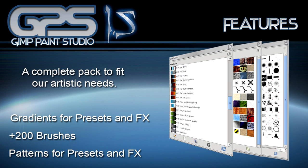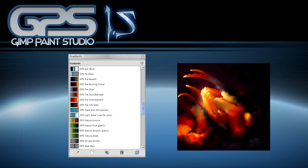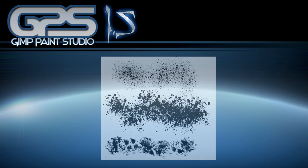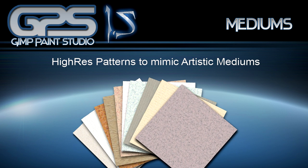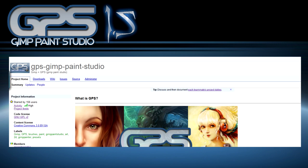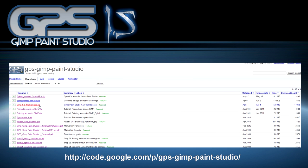A complete pack to fit our artistic needs that includes gradients for presets and effects, more than 200 brushes, and high-res patterns to mimic artistic mediums. If you want to be updated, try to avoid mirrored pages and download directly from the GPS home, the Google Code page displayed below.